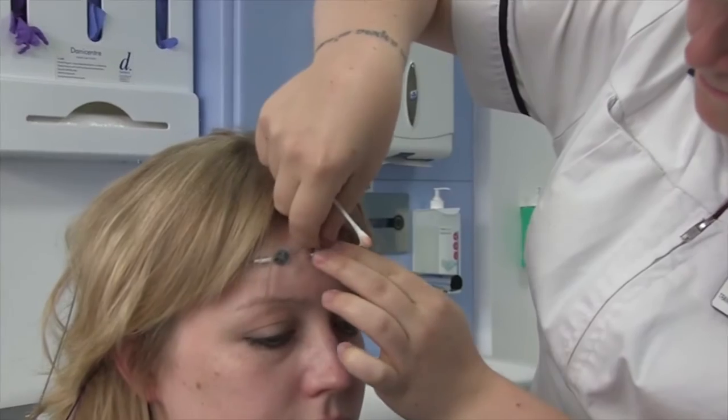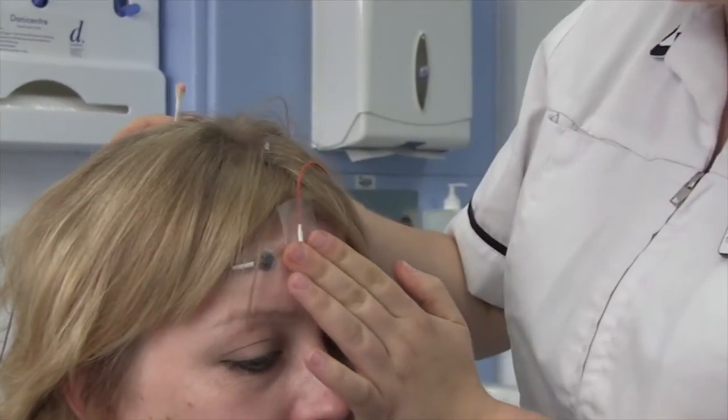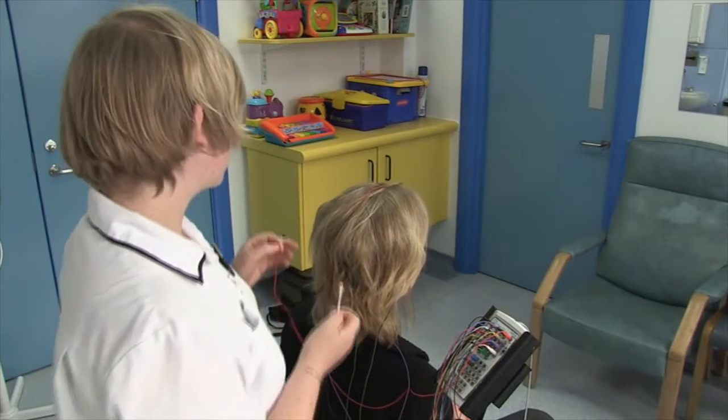And we also, as physiologists, assist the doctors here with EMG tests, which is looking at how the muscles are working.